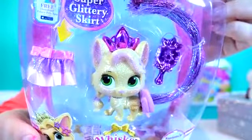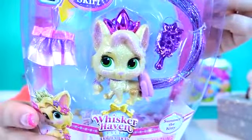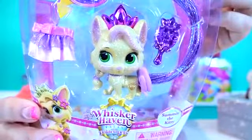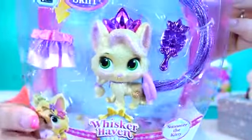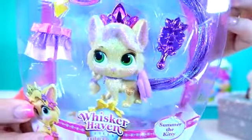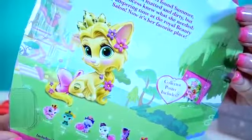Summer. When Rapunzel found Summer, she looked matted and dirty. But the princess knew what she needed - pampering time at the Royal Beauty Salon. Now it's her favorite place. Yeah, it looks like it's her favorite place, alright. She looks very pampered. Look at how cute she is. I'm dying. I love it.